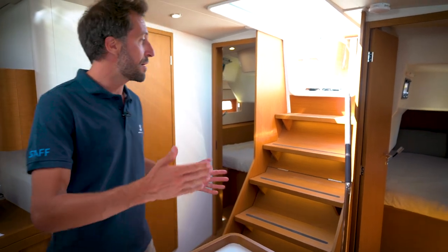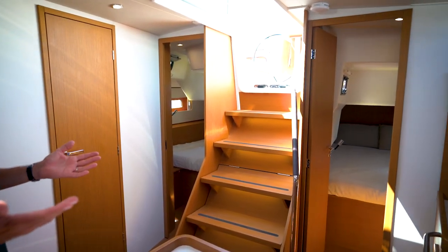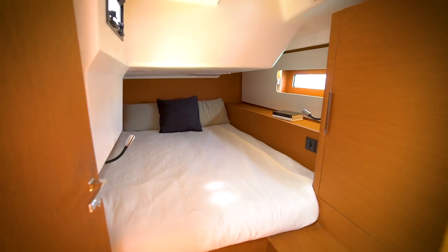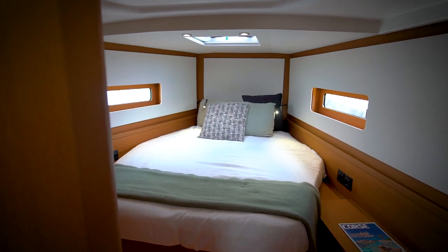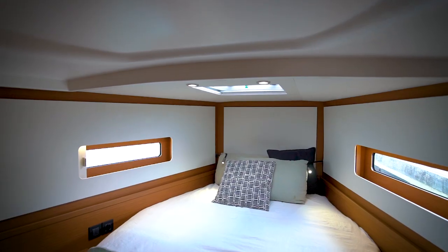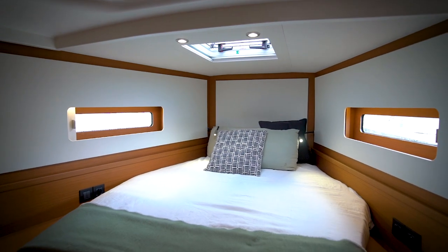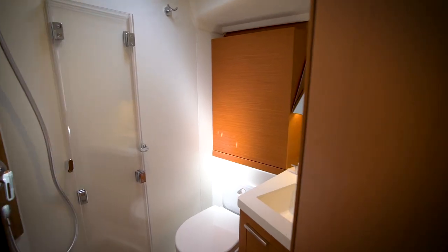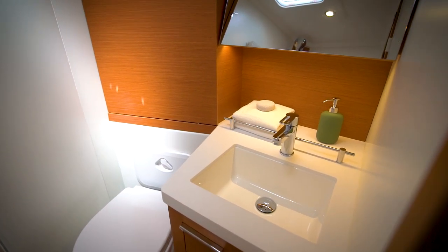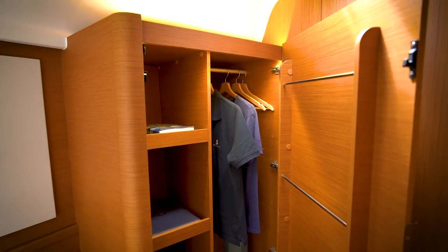The two aft cabins, positioned on either side of the centreline, are here to welcome your guests in comfort. Even though the First 44 is a performance cruiser, we worked with Lorenzo Argento to design a stylish master cabin with its own en-suite head. And you will find on the starboard side a large hanging locker to store all your personal effects.